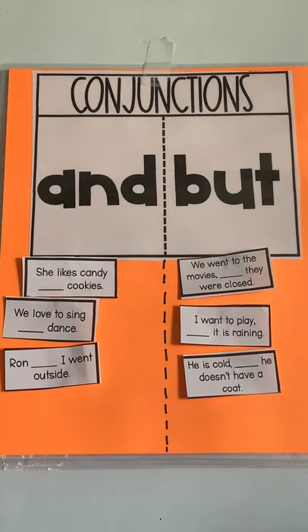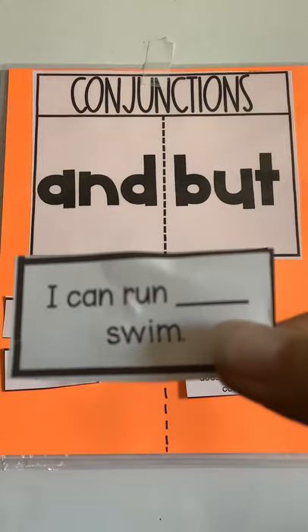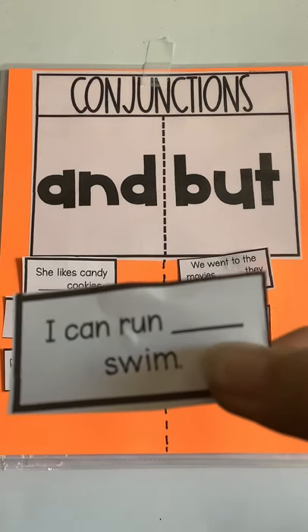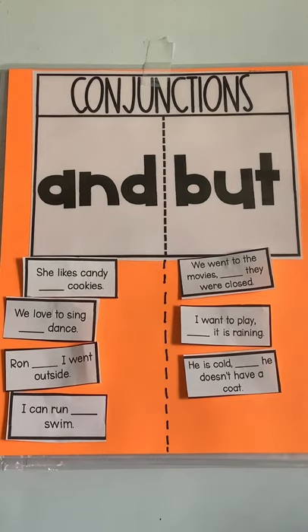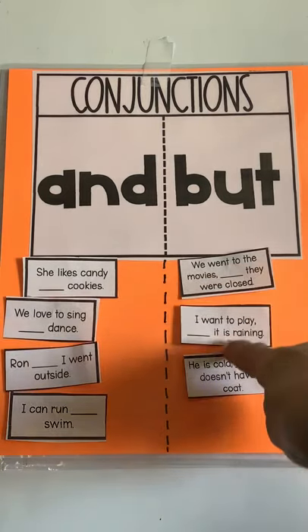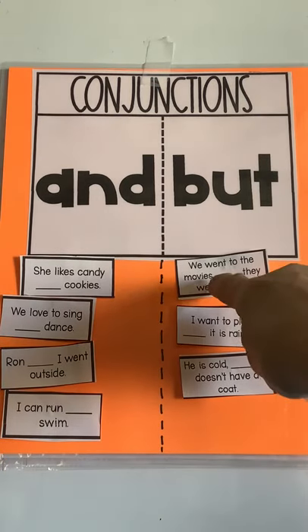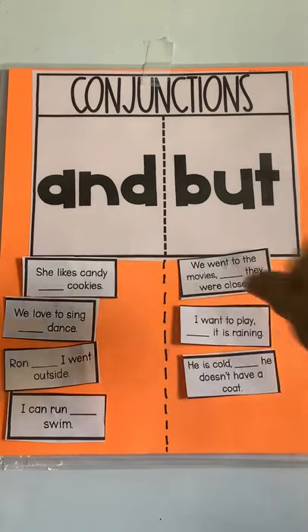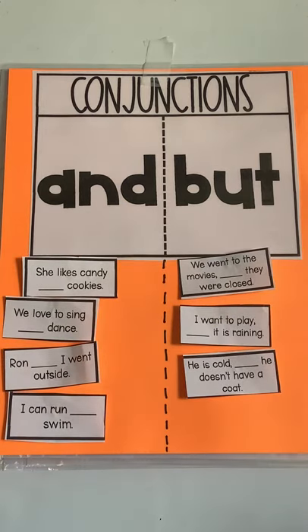I wish you had your own page to cut up, but this is how we're going to do it for the next couple of weeks until everybody gets better. "I can run blank swim." I can run and swim, or I can run but swim? I want you to look really closely at the ones we have so far. Do you notice something about the words in the "but" column that come right before the blank? They have a comma. So before we use the conjunction but, we put a comma before that word. When we're just joining two words together, we don't need a comma — we just use the word and. That's a little trick that helps us find the right answer.